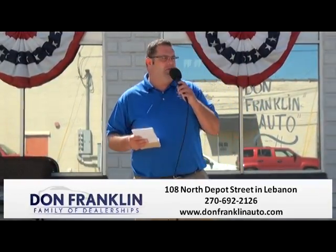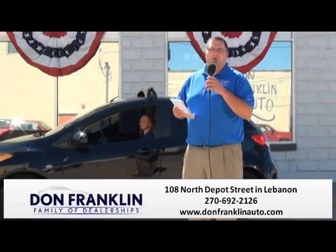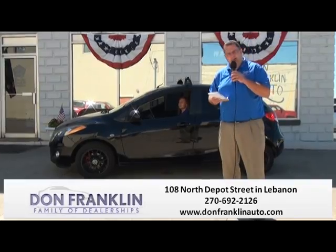Ask for James, ask for David. Take any of these cars for a ride or any other cars you see on the lot — you'll fall in love with it. We have great service in our service department, great customer service out of our sales staff. Just give us a call and we'll be glad to set something up for you.